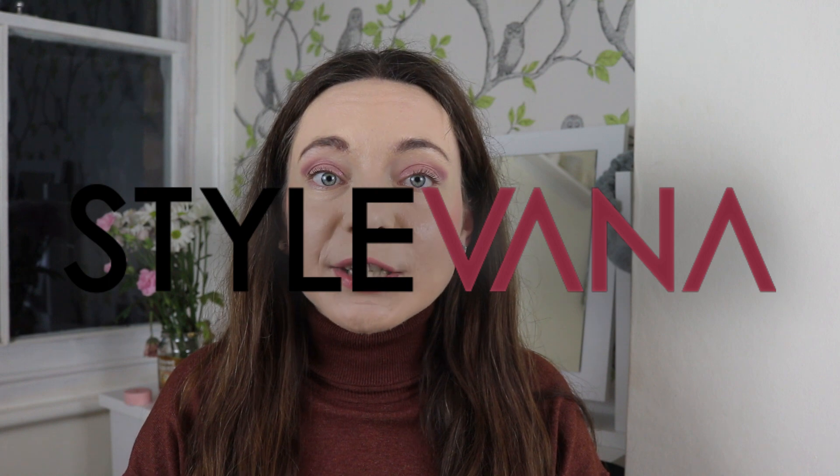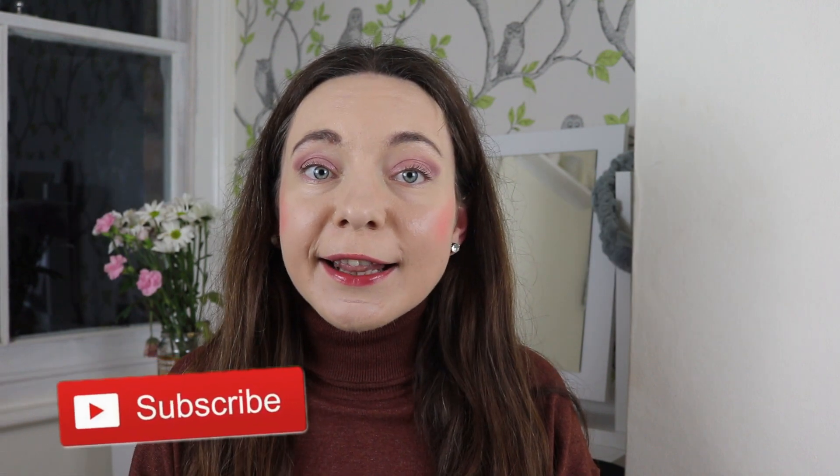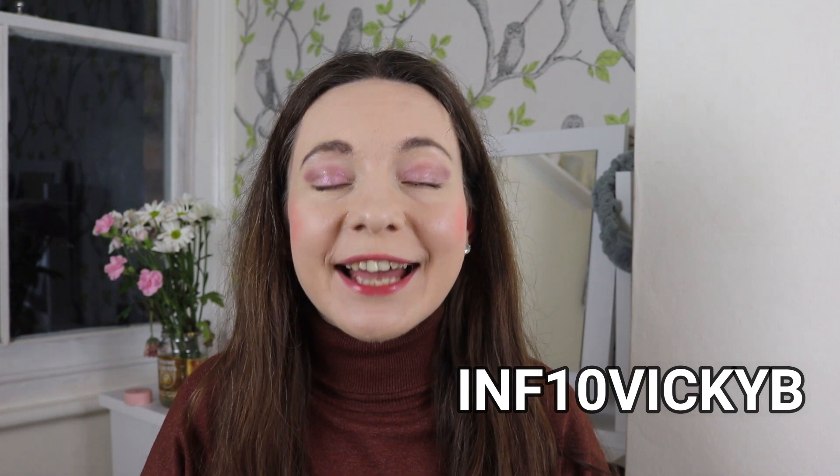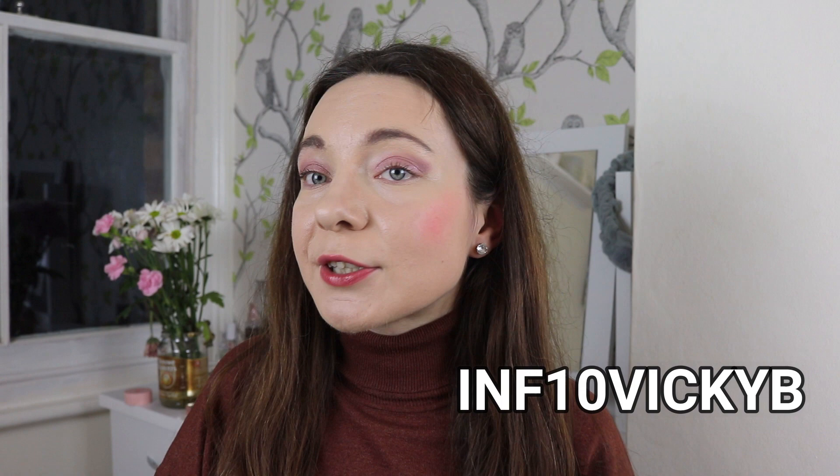Today's video is kindly sponsored by Styleivana, which is the ultimate shopping destination for K-beauty and skincare. They kindly offered me all these beautiful products, but as always my opinion will be all mine — and if I don't like something I will let you know. There's also a little discount code on screen, so go get yourself some Korean beauties because they are definitely worth the price.